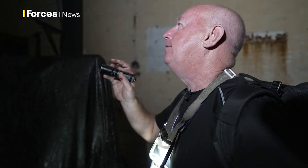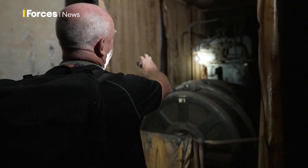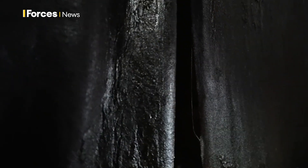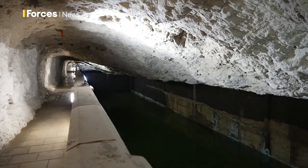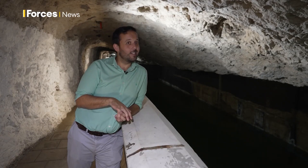Pete believes places like this inside the rock should be seen by more people. For now, fire control south remains frozen in time and hidden from spectators. In part two of what's inside the rock, we discover some unusual items hidden within. It's been here for about a hundred years. Outside the actual rock there's not a lot of space, but inside there's a lot of vacant space at the moment. Hannah King, Forces News in Gibraltar.